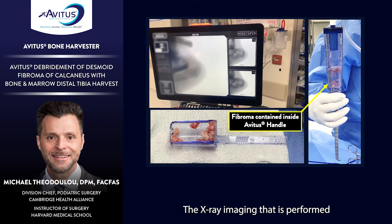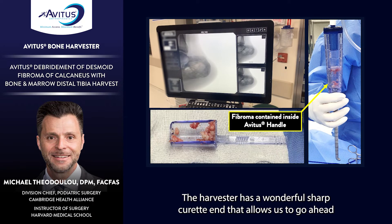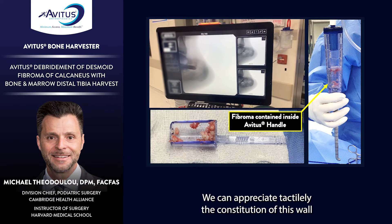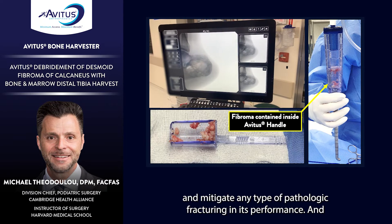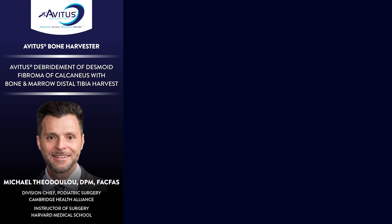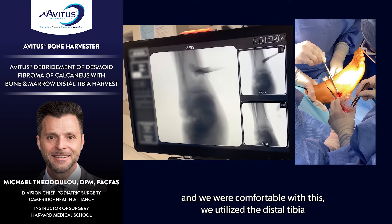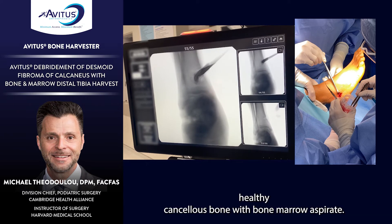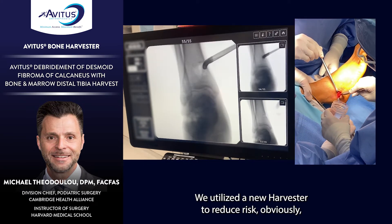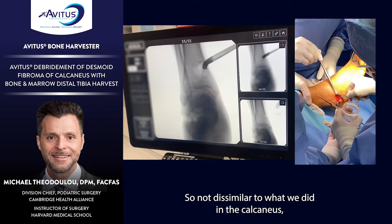Intraoperative x-ray imaging confirmed the performance of the evacuation. The harvester has a sharp curette end that allows scraping of the inner walls of the calcaneus, and we could appreciate tactilely the constitution of the wall and mitigate any pathologic fracturing during performance. The harvested material was sent to pathology. Once complete evacuation of the pathologic tissue was achieved, a new harvester — to prevent cross-contamination from tumor to non-tumor site — was used to acquire healthy cancellous bone with bone marrow aspirate from the distal tibial metaphysis.